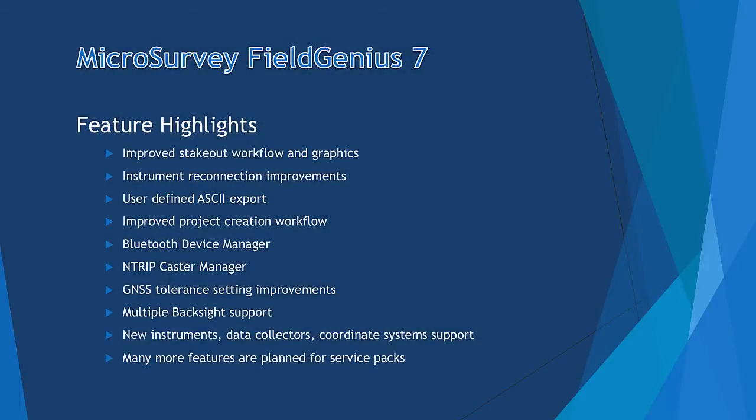Welcome to the Upgrade Tour for Microsurvey FuelGenius 7. My name is Yifan Xia, and I am the Mobile Product Manager with Microsurvey. I want to take a few minutes of your time and go over some of the new features in FuelGenius 7.